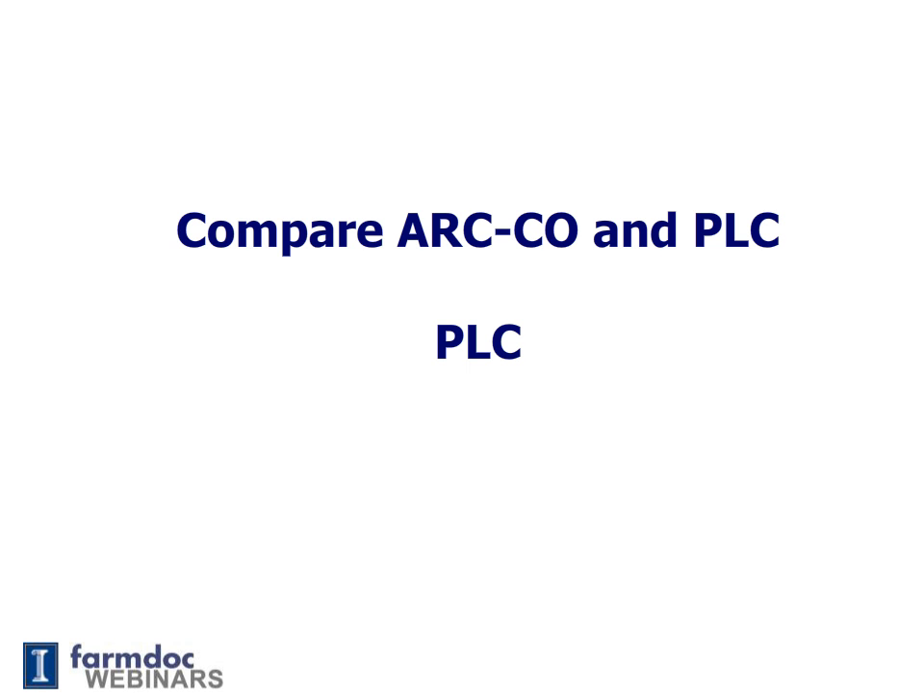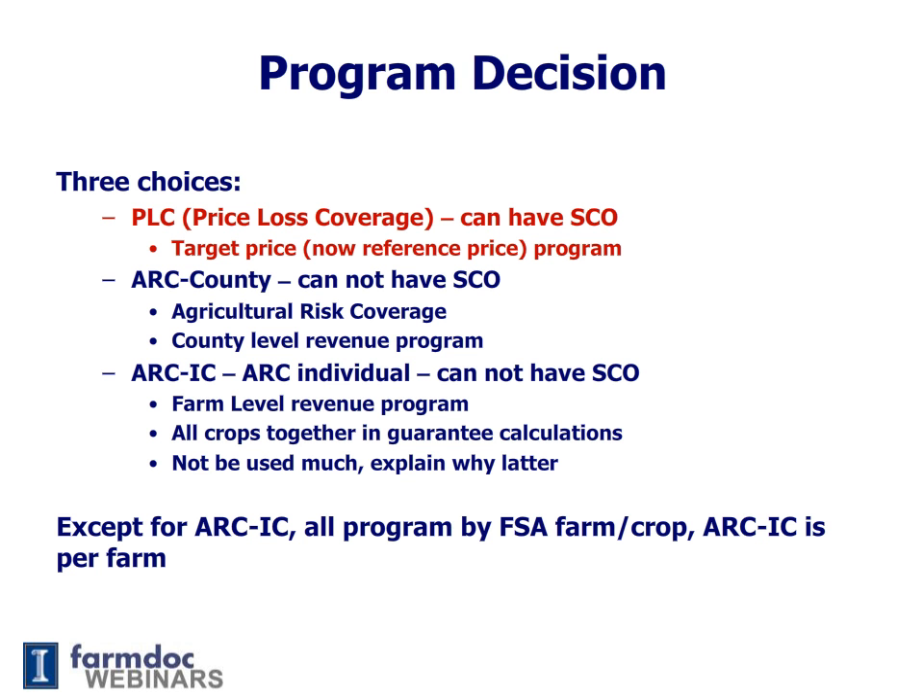This video provides a description of PLC, Price Loss Coverage. PLC is one of three programs available under the 2014 Farm Bill. Besides PLC, there's ARC County and ARC Individual.